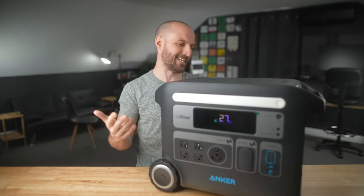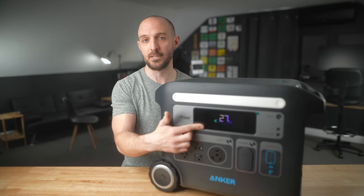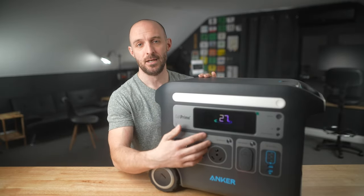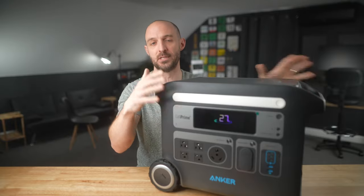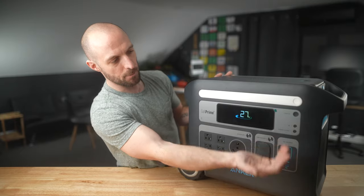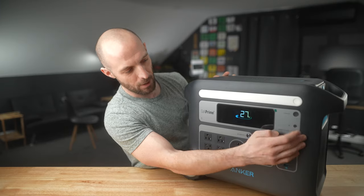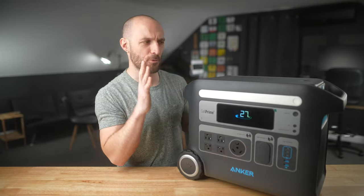I just plugged it into the wall quickly to get it powered on, and you can see on the front display it's showing 27% charge. This front display also shows you additional details like your input and output wattage if you're charging and using the device simultaneously. On the right-hand corner there's a power button that turns the display on and off, a Bluetooth button, and a power saver button.